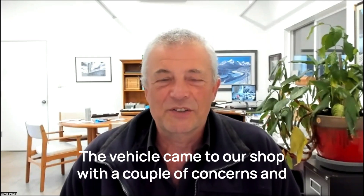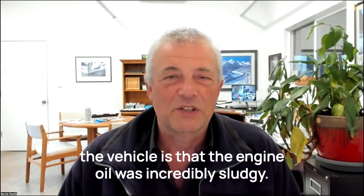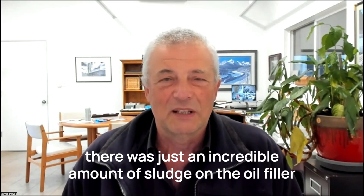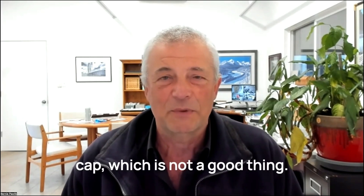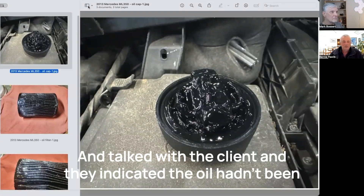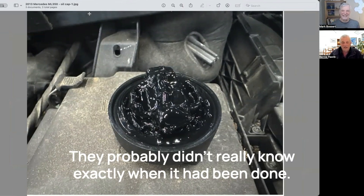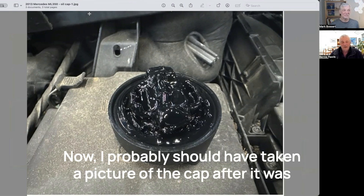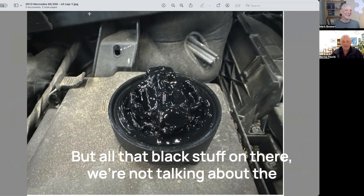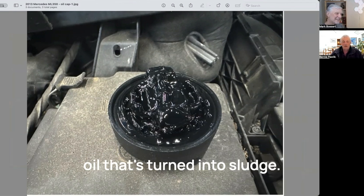This vehicle came to our shop with a couple of concerns. One thing we found in doing our complimentary inspection was that the engine oil was incredibly sludgy. How did we know that? We basically removed the oil filler cap and noted there was just an incredible amount of sludge on it, which is not a good thing. There was no window sticker and the client indicated the oil hadn't been changed in quite a long time — they probably didn't really know exactly when. If you look at the picture of this oil filler cap, all that black stuff there is oil that's turned into sludge.